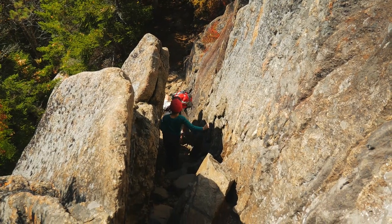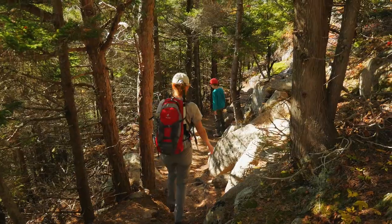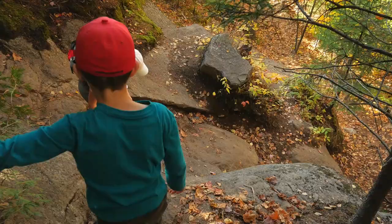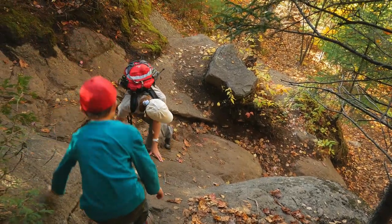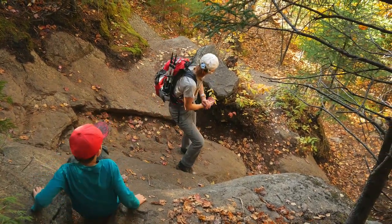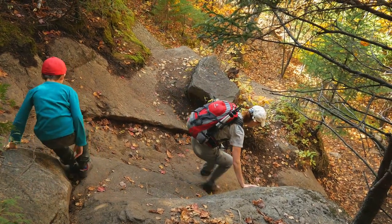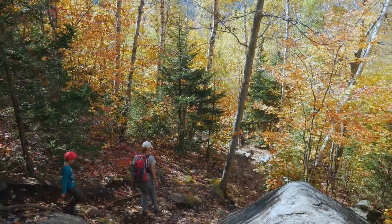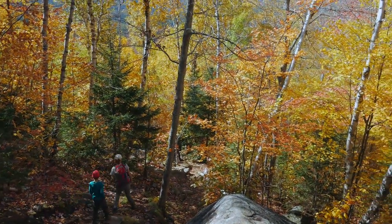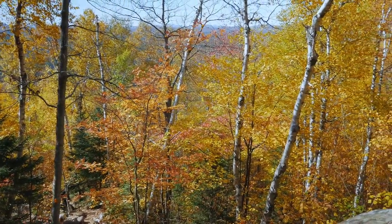After we passed the chimney, we were relieved and proud at the same time. At the end, if I exclude my annoying phobia, the hike was pretty exciting. On the way back, we met a lot of people heading towards the summit, some of them even with newborns. I hope they have a sense of danger and don't take unnecessary risks.